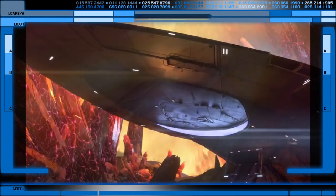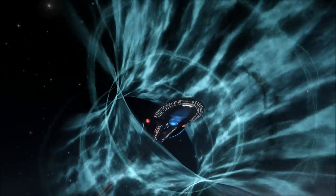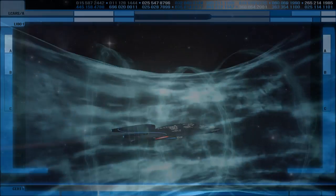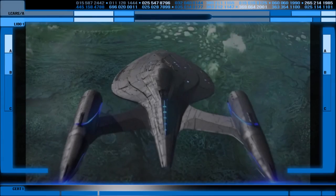We know from the intro sequence that it had some form of transwarp drive, but what exactly it is and where it came from was still up in the air. Now we know that the Protostar was named quite simply for the fact that it contained a literal Protostar within its engineering section.